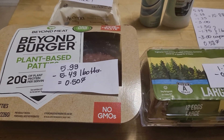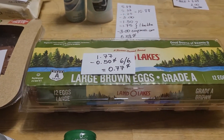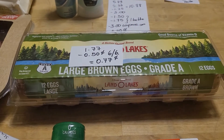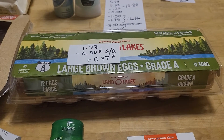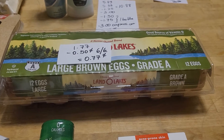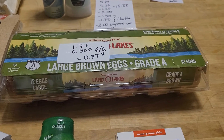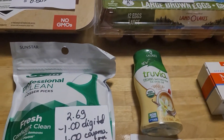Beyond Burger is $5.99. Ibotta is giving you $5.49 back, so it's a cost of 50 cents. Leno Lake's eggs are $1.77. We have a 50-cent coupon in today's insert. For some reason that coupon had to be manually put in, but after that it was a cost of 77 cents because the coupon did double.